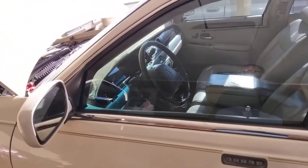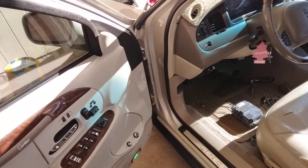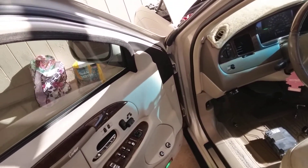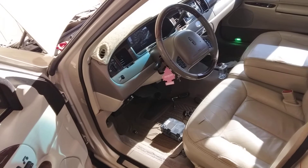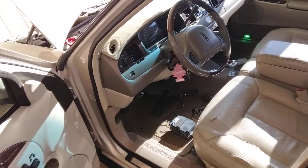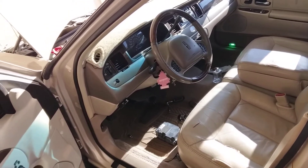I think what I'm gonna do for my next video is take my door panel off and put the driver's door module from the 2001 in. I'll have that 2001 LCM in as well, and maybe that would make the keypad work so I could use the code. I don't know, it's all theory — I'm just experimenting and trying it out.